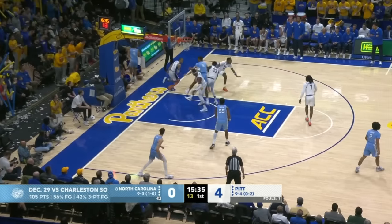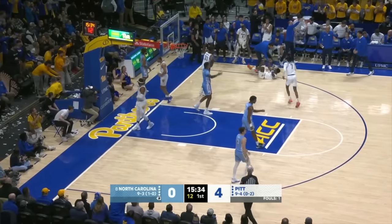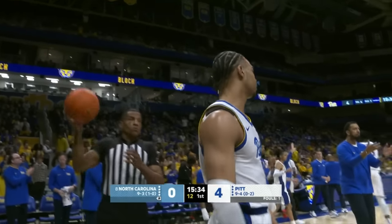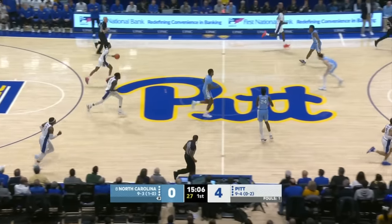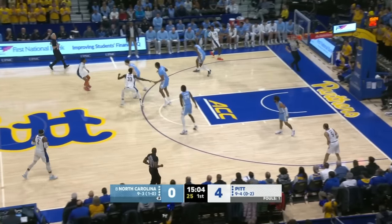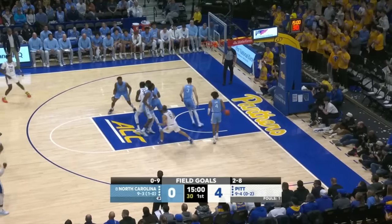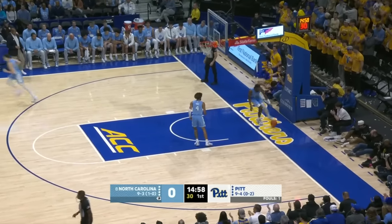RJ Davis determined to get his shot, but Austin with a high-flying rejection — and the Pitt defense with three blocks. Carolina missing its first nine shots. Pitt has not scored in about three and a half minutes either. Carrington will end that, going high off the glass.